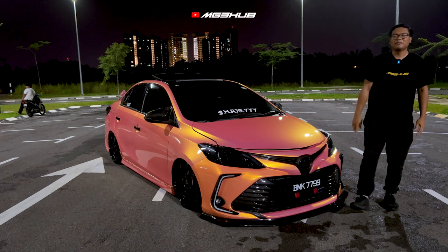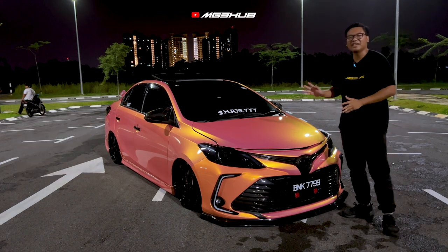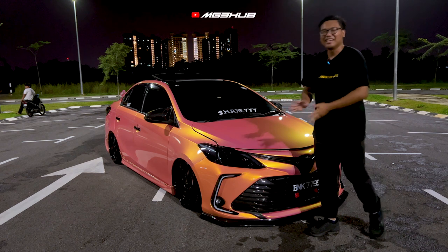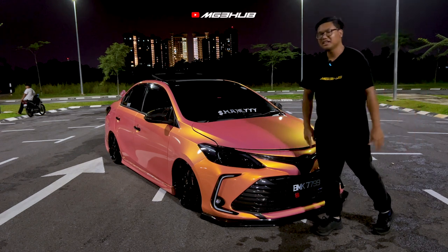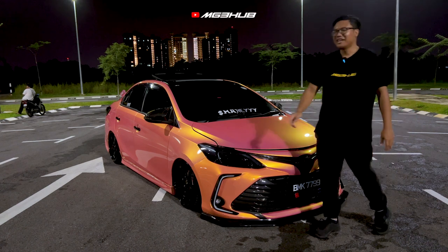MG3HUB — Assalamualaikum dan salam sejahtera guys, kembali lagi kita di MG3HUB. Kali ni Zia ada satu kereta yang special. Ini bukan MyV guys, ini adalah Toyota Vios. Kenapa Zia nak review Toyota Vios ini? Sebab dia memang full package. Kenapa full package? Nanti Zia akan ceritakan, tapi kita panggil dulu owner dia. Assalamualaikum bang. Waalaikumsalam.